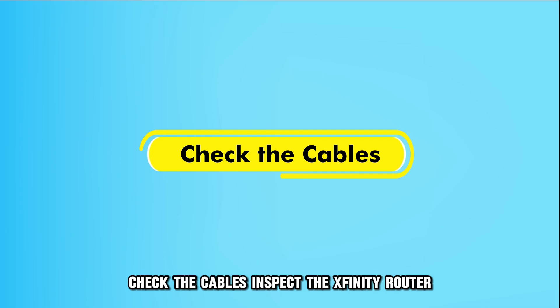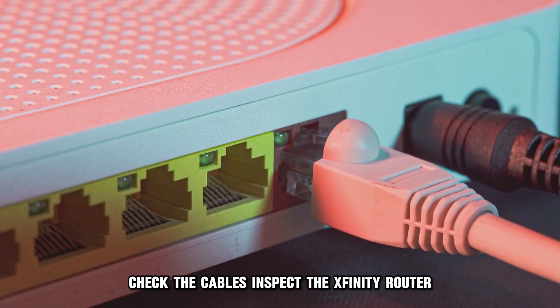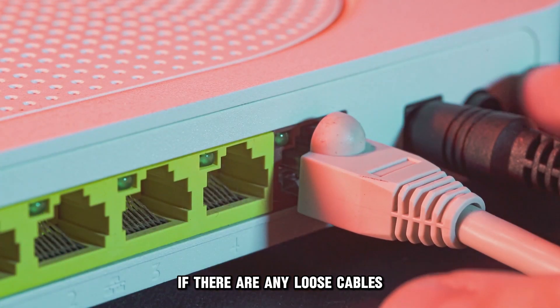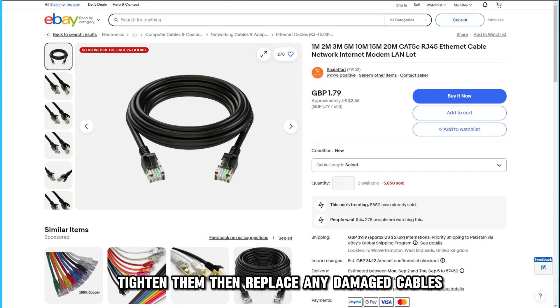Check the cables. Inspect the Xfinity router for any loose or damaged cables. If there are any loose cables, tighten them. Then replace any damaged cables.